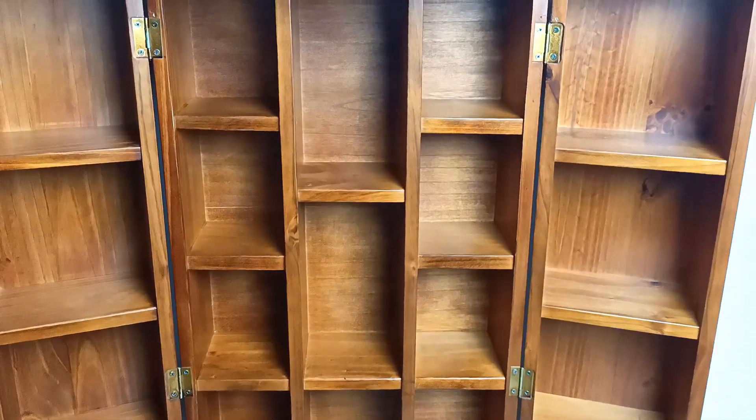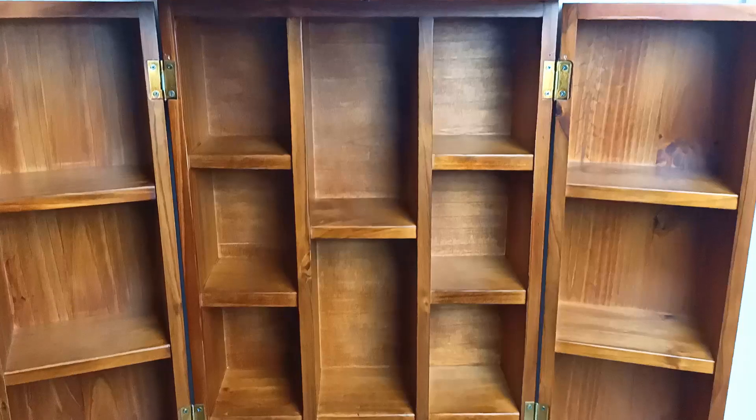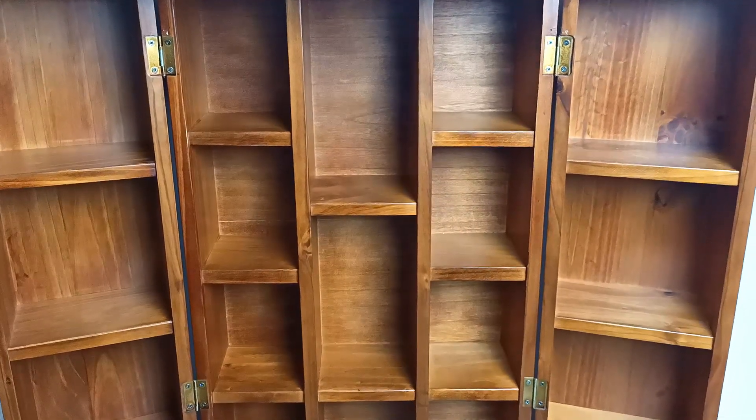It's got so many little spaces — it's like a curio cabinet or an apothecary cabinet. I just fell in love with it immediately and I'm going to fill it today, so let's get into it.